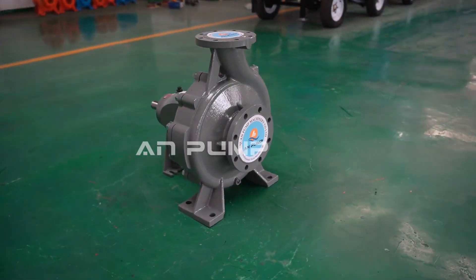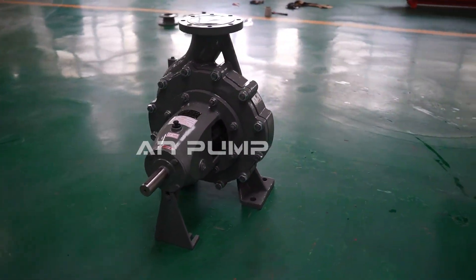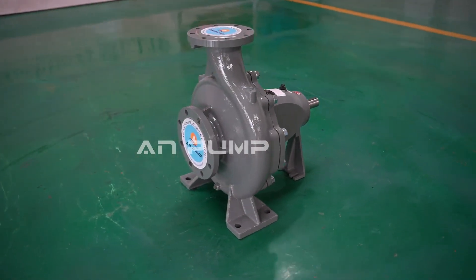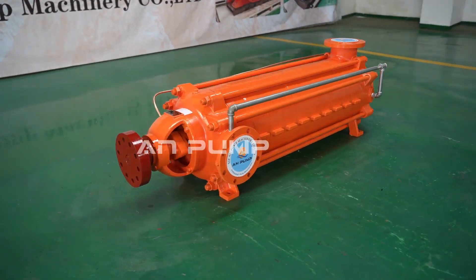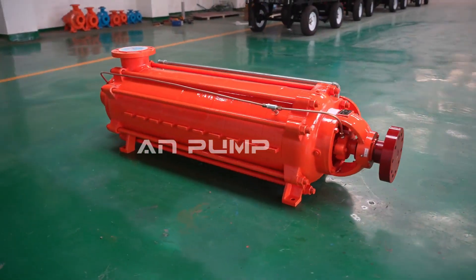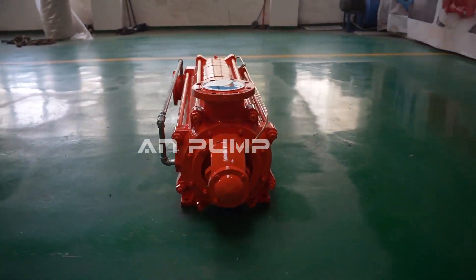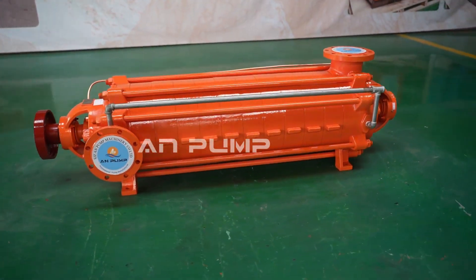Think about the pressure demands of your system — that's a key factor. If you're just watering a small garden, a single-stage would likely be more efficient and cost-effective. Multi-stage pumps usually have a higher upfront cost, but we need to look at the long game. A multi-stage pump might cost more initially, but in a high-pressure application, energy savings over time could actually make up for that higher initial cost.